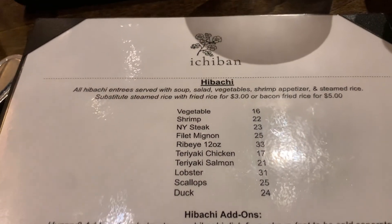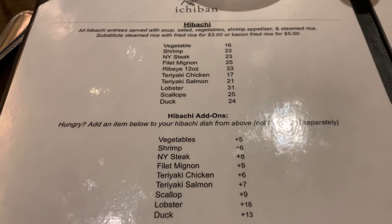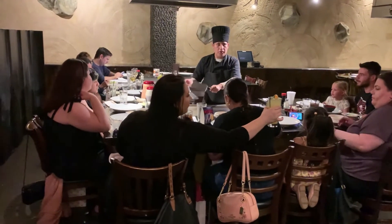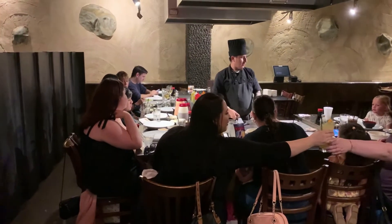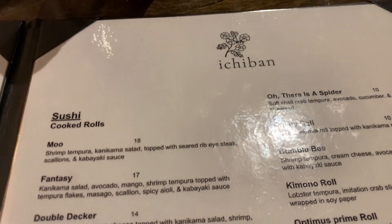Ichiban does have a hibachi. We were offered the choice to sit there but we chose to sit at this one. I came to sushi.